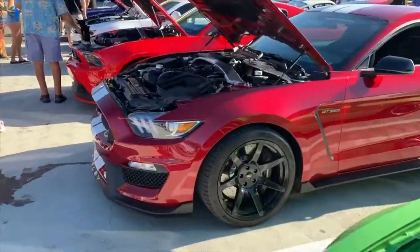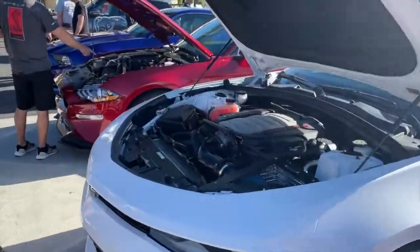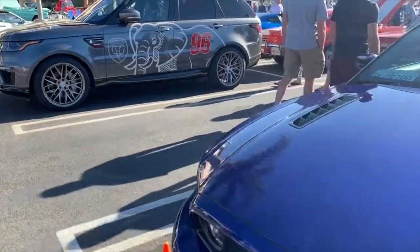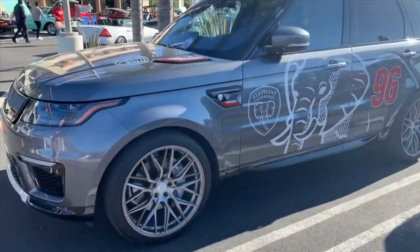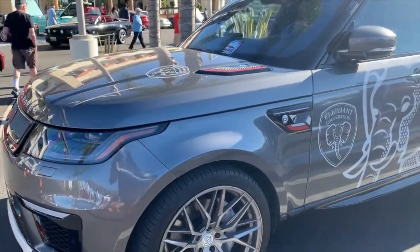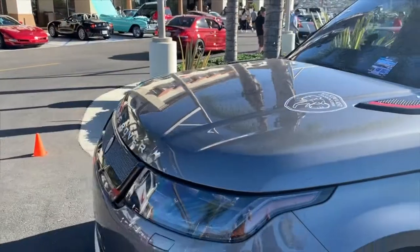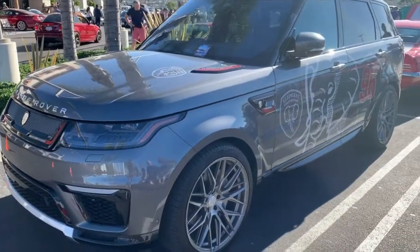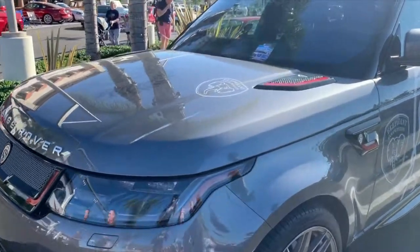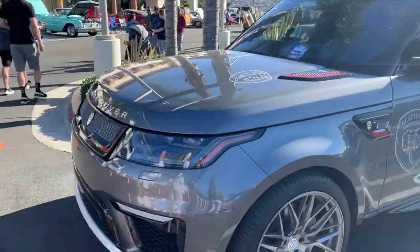Dan's Mustang GT350, another Mustang through here, a Gen 6 Camaro, Robert's Mustang with a Whipple supercharger, and then another Mustang. And then I spoke about this last week — this is the guys from Elephant Cooperation, a charity designed to prevent the extinction of the African elephant. Get online and check it out. They go into Africa, educate villagers, build schools, feed school kids, and use technology like drones to fight against poachers. Very worthwhile cause — if you want to get behind it, just ask me and I can put you in contact with the right people.